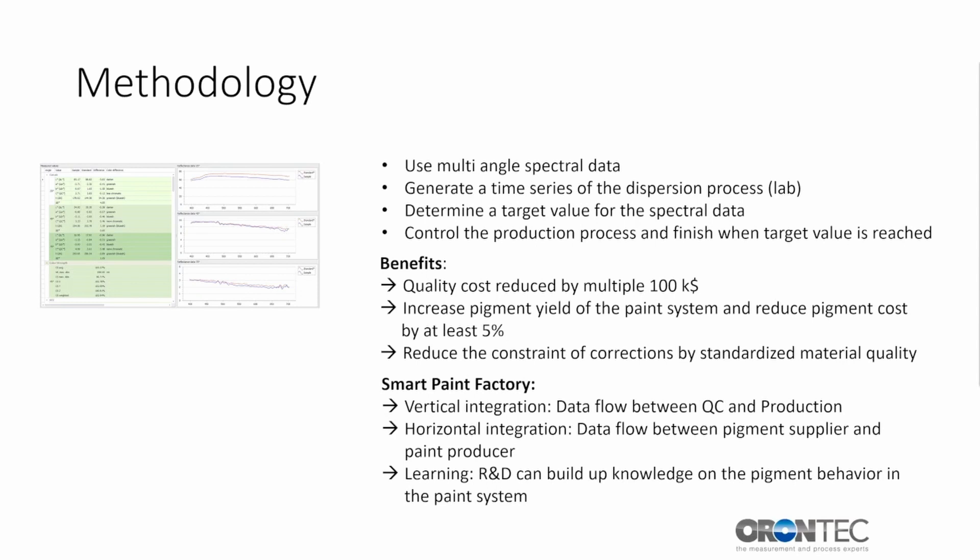The benefits of this method can lead to quality cost reduction of several $100,000. A better yield of the pigment leads to a reduction of pigment cost by at least 5%. It also helps to reduce the number of corrections of batches, which is a constraint in the production process. For the Smart Paint Factory, this means vertical integration — data flow between QC and production is enabled — and horizontal integration — data flow between pigment supplier and paint producer is enabled. Through learning, R&D can build up knowledge on pigment behavior in the paint system, understanding its influence on the overall performance of the finished paint system.